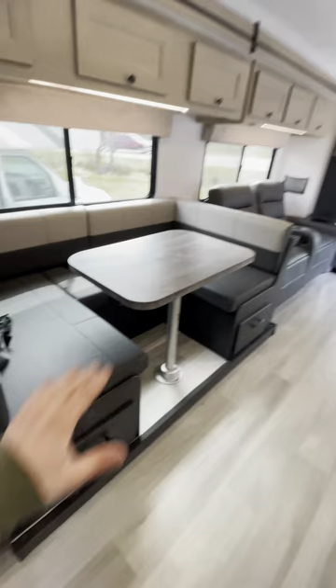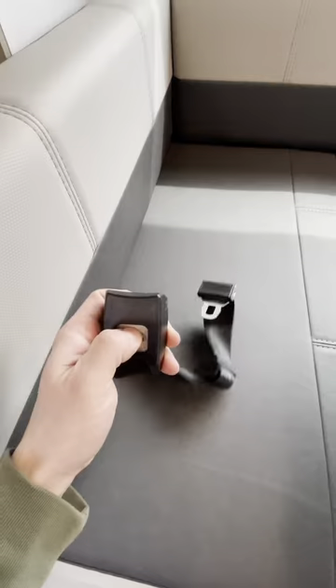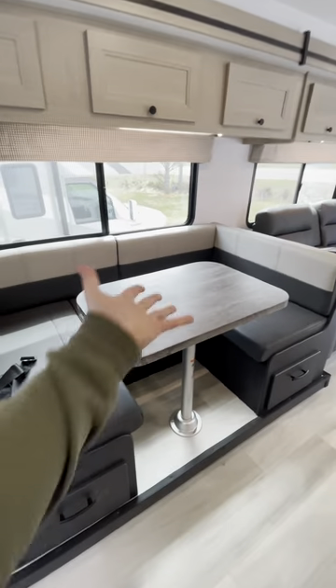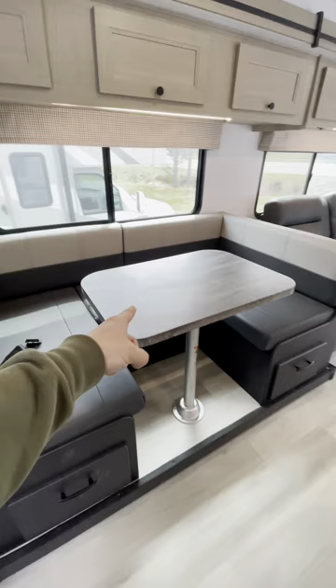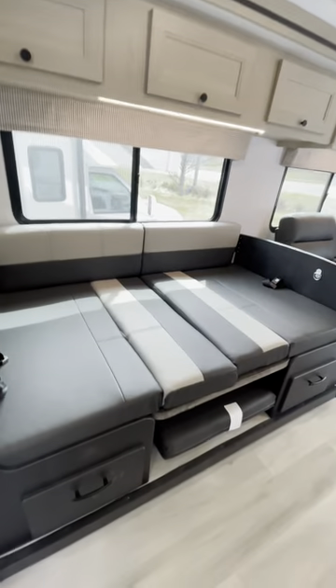Into the kitchen and living area. Starting out, we got a U-shaped dinette here. Seatbelts are included — safety first, everybody. When you're not eating here, you can convert this into a sleeper if you're bringing more guests along. Now you've got three beds in this sucker.